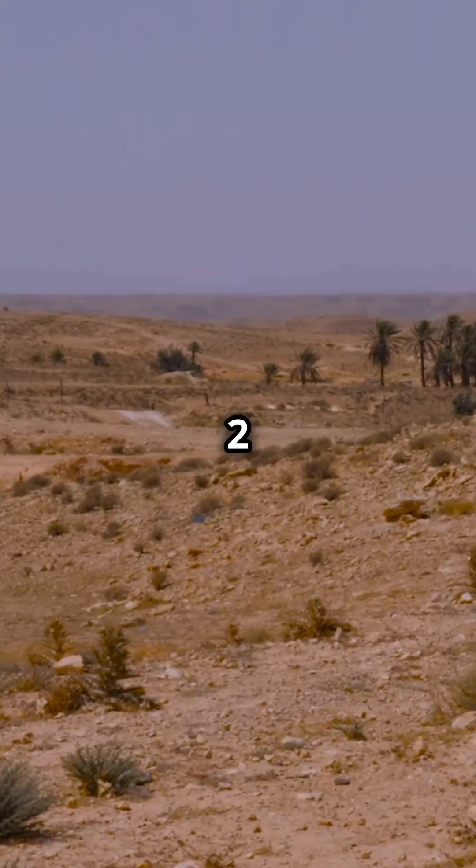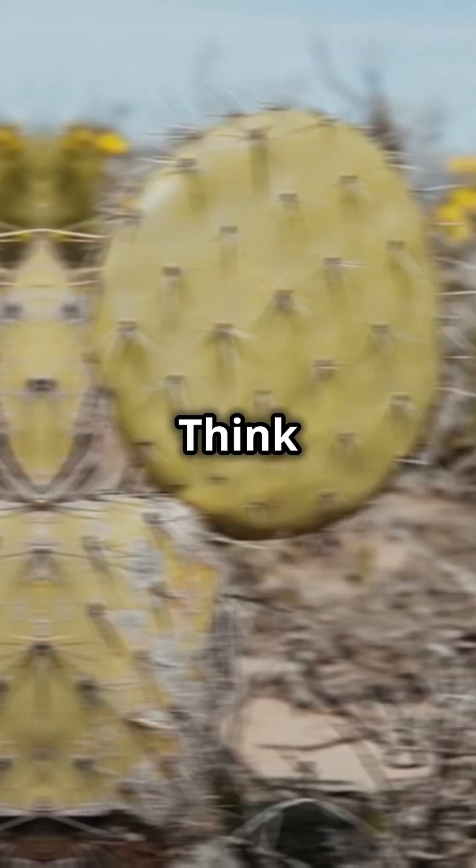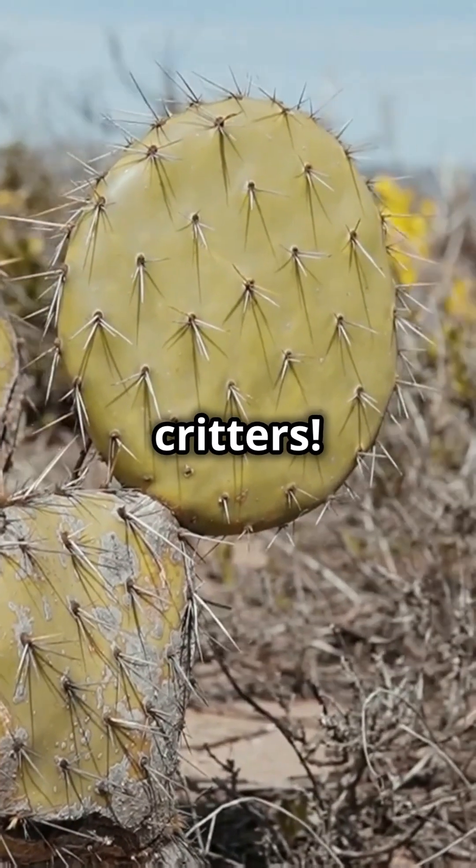Knowledge Nugget 2: The Desert. With less than 10 inches of rain a year, life here is all about adaptation. Think resilient cacti and nocturnal critters.